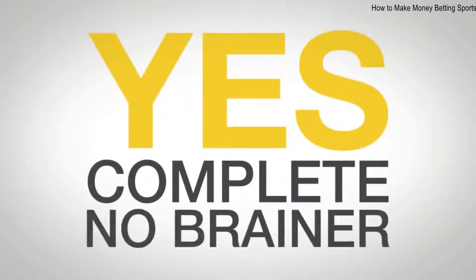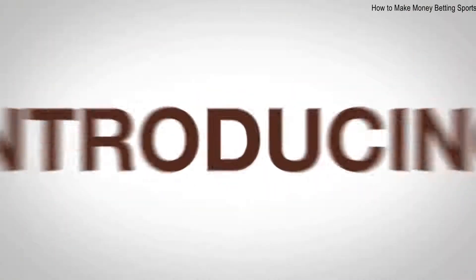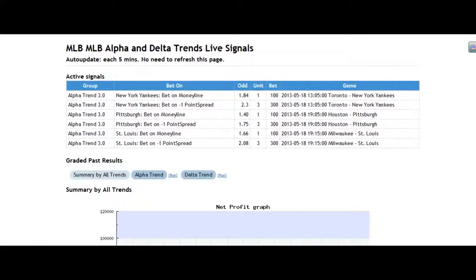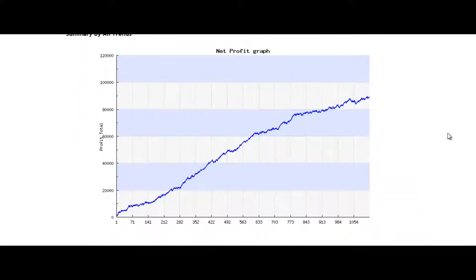Complete no-brainer. Nothing to calculate. Nothing to worry about. Human error-free. Introducing Zedcode Sports Betting Bots. Zedcode Lab decided to take sports betting to the next level. We don't gamble and leave it to chance and luck — we trade sports.